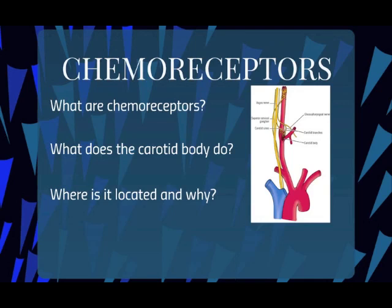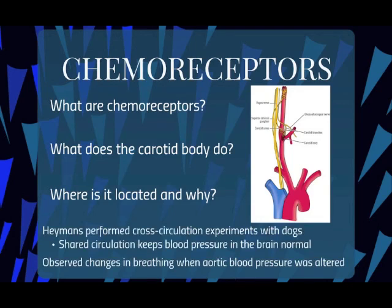The father and son scientist duo, Heyman, performed cross-circulation experiments with dogs where blood vessels from each dog's head were connected, allowing for shared circulation and keeping blood pressure in the brains normal. Changes in breathing when aortic blood pressure was altered were observed. Interestingly, changes in breathing were also present upon altering carbon dioxide, hydrogen ion, and oxygen levels in aortic blood, which proved the function of the carotid body.